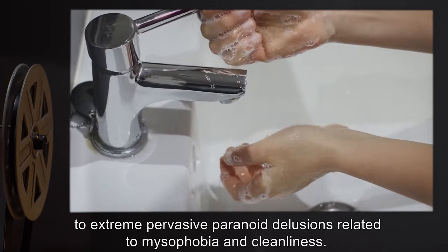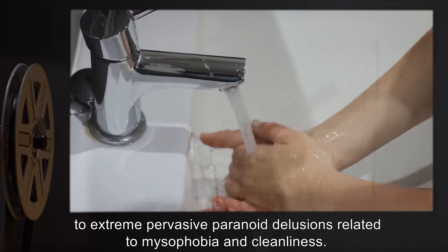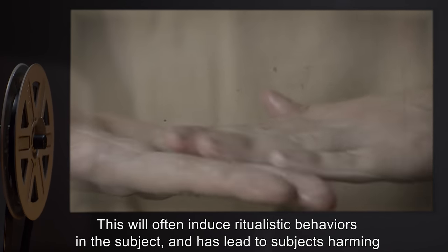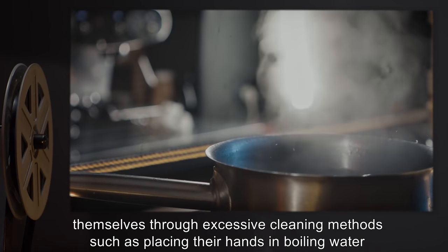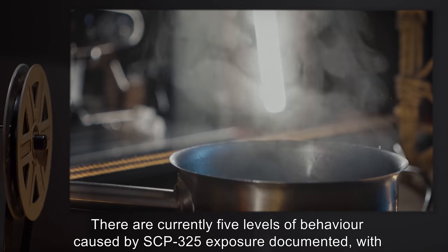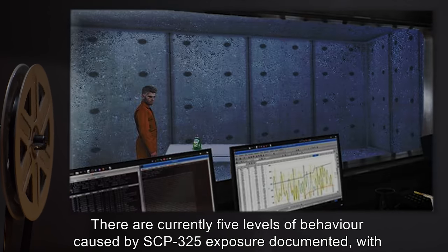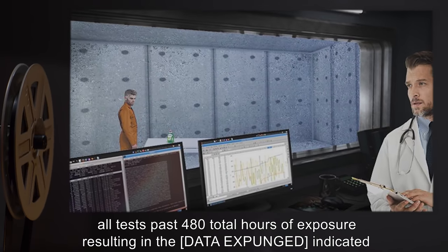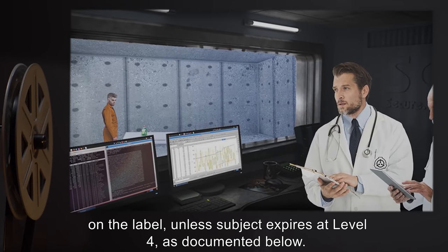When a garment washed in SCP-325 is worn, the subject will eventually succumb to extreme, pervasive paranoid delusions related to misophobia and cleanliness. This will often induce ritualistic behaviors and has led to subjects harming themselves through excessive cleaning methods, such as placing their hands in boiling water or ingesting bleach. There are currently five levels of behavior caused by SCP-325 exposure documented, with all tests past 480 total hours of exposure resulting in [DATA EXPUNGED] as indicated on the label.